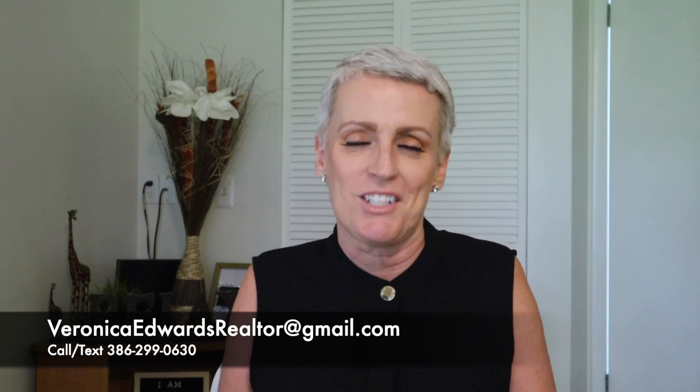Hey, welcome back everyone, and if you're new to my channel, welcome! I'm Veronica Edwards, a full-time local realtor located right here in Central Florida. If you're looking to move or relocate, go ahead give me a call, send me a text, or shoot me an email — just know I got your back when moving here to Central Florida.